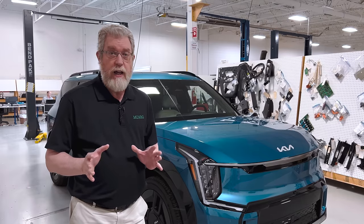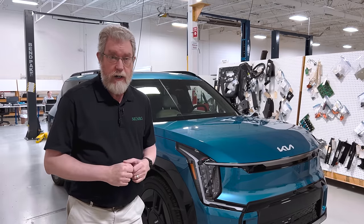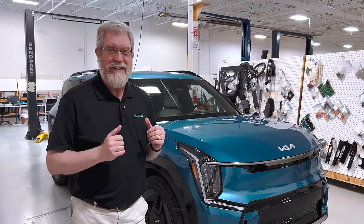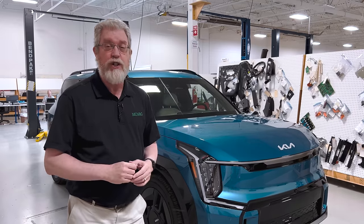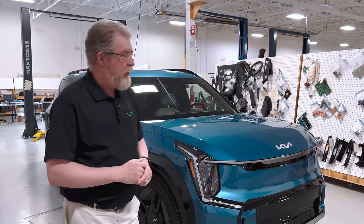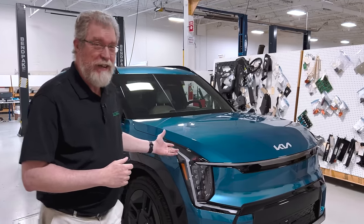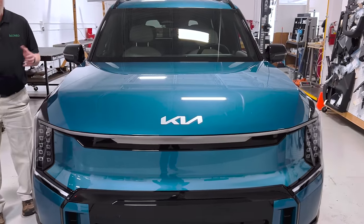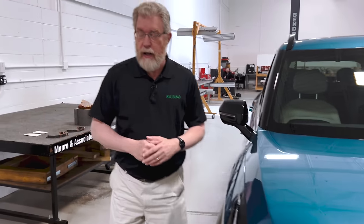I wanted to focus today on exactly the engineering they've done to enable that 800-volt architecture, because this is Monroe Live and at Monroe and Associates we look at the engineering behind what's going on — not just the statistics and the outside surface appearance. The 800-volt architecture gives this vehicle a fast charging time: it can go from about 20 percent to 80 percent in about 20 to 25 minutes on a 350 kilowatt DC fast charger.